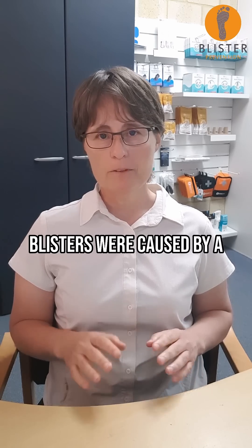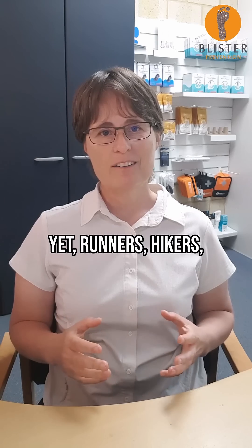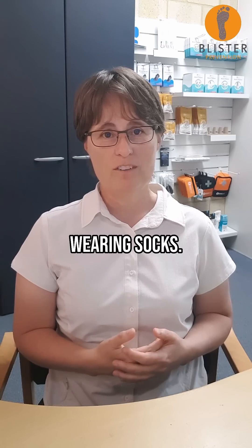Secondly, think about it — if blisters were caused by a shoe rubbing the foot, then it would be impossible to get a blister if you wore socks. Yet runners, hikers, netball players, football players, and everyday people in their everyday activities get blisters even when they're wearing socks.